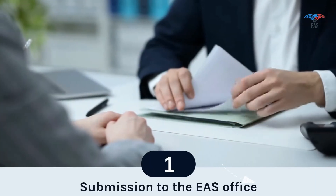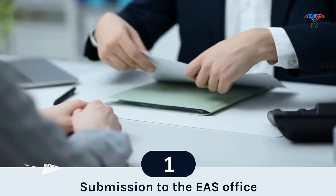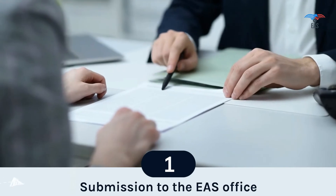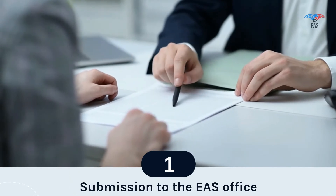Attestation procedure for the document. Step 1: Submission to the EAS office. Excellent Apostille Services is a private, professional, non-government agency that collects documents from all over India and submits them to the MEA and the respective embassy. The submission to EAS is the beginning step of the attestation procedure.